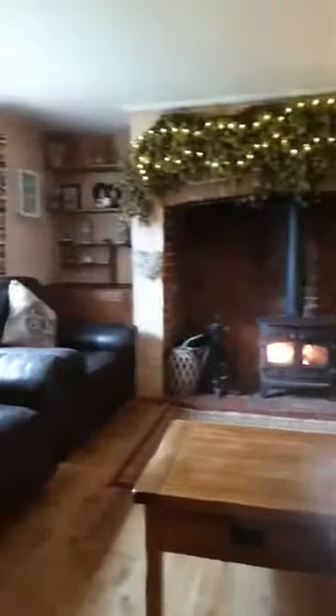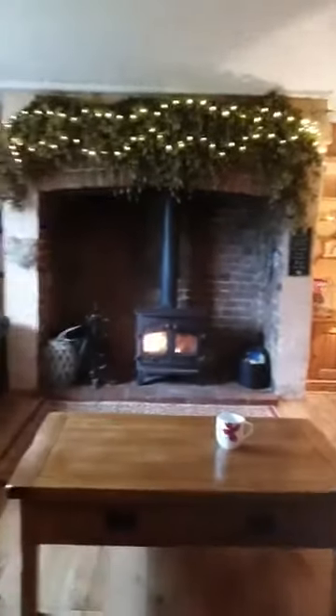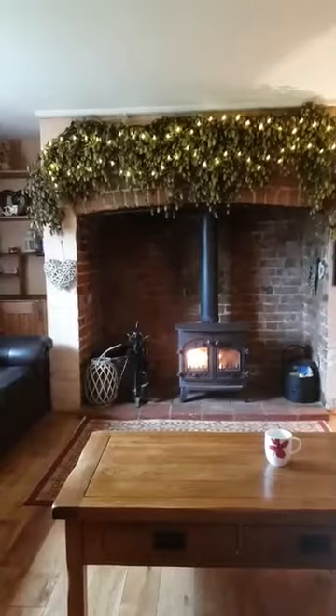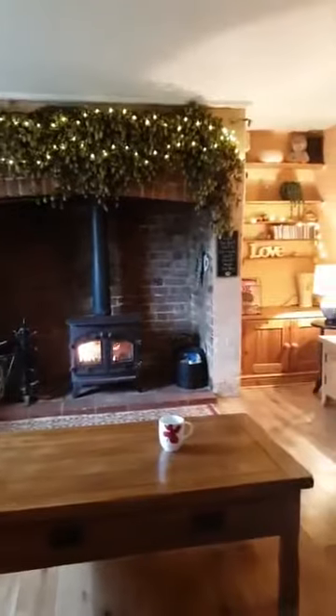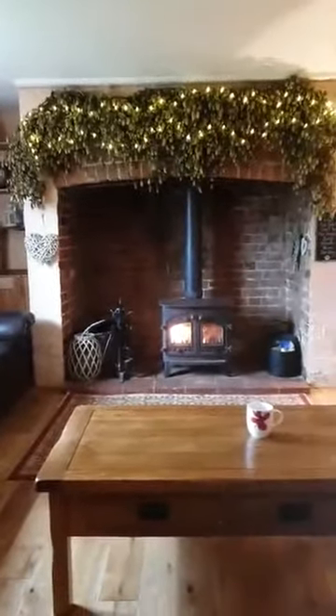I'm hoping that you will get to spend some time here because it really is one of the nicest places. It sleeps six to seven — six in the three bedrooms and then a seventh in the single room. There's just so much space and so much charm. It's lovely.